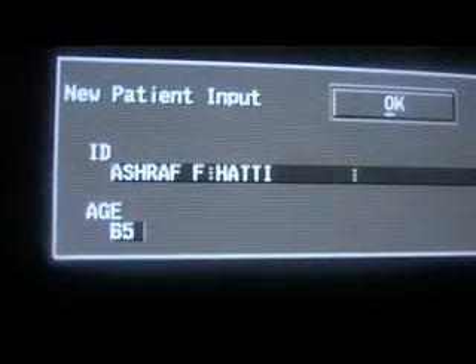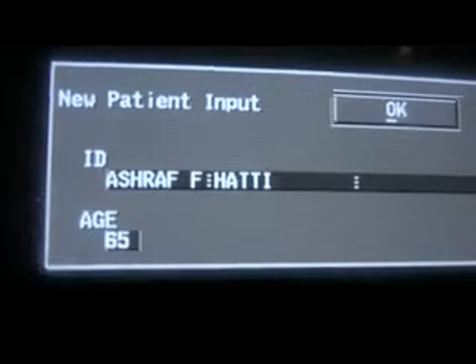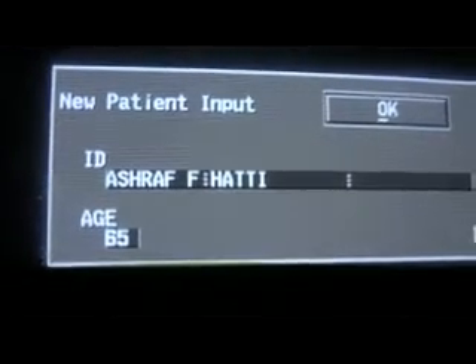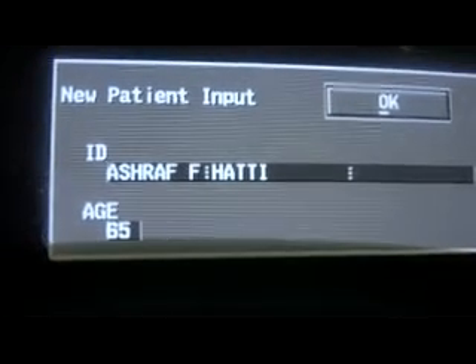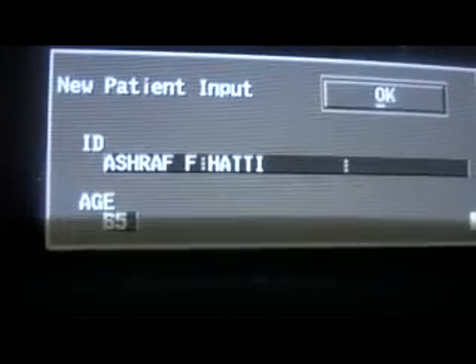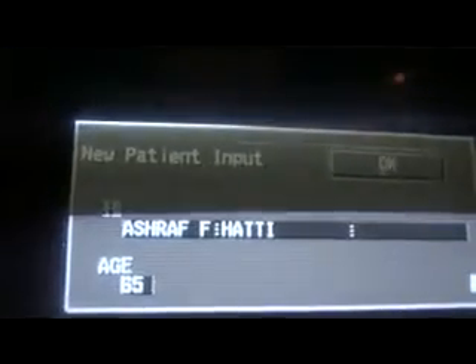This patient was sent to rule out the possibility of a mass. On clinical examination, the physician felt a hard mass in the right hypochondrium. The patient also has early cirrhotic liver changes, so the referring physician requested ultrasound to clarify the finding.